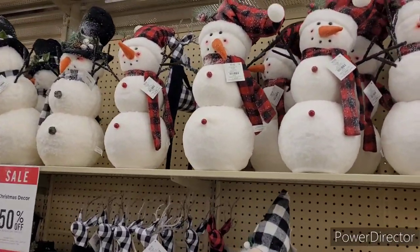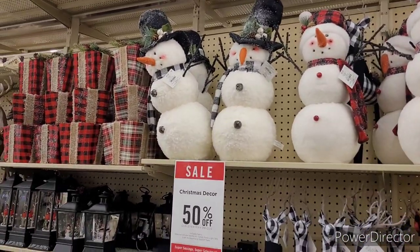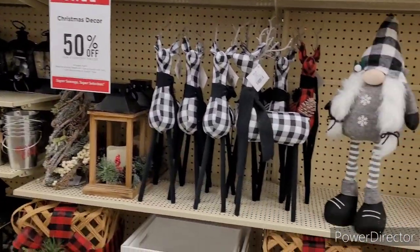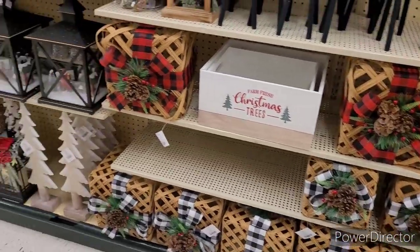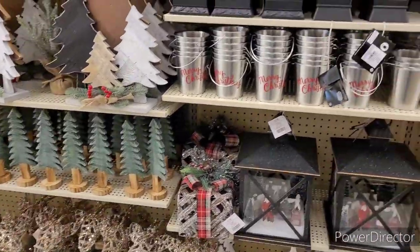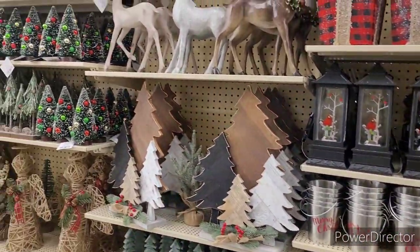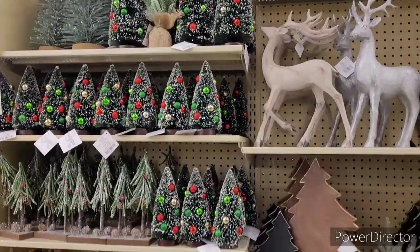Hi everyone, welcome back to my channel. So we are back in the Hobby Lobby, and I'm not exactly sure where I stopped off at. Plus, it's very crowded in here today, y'all. So I'm going to try and make this video as short as possible.